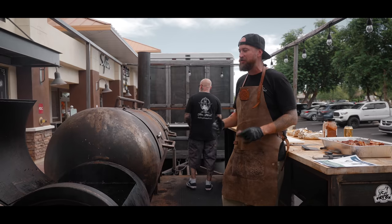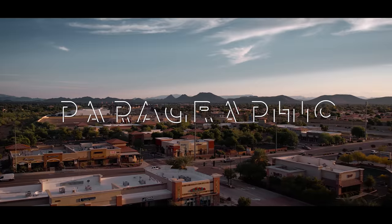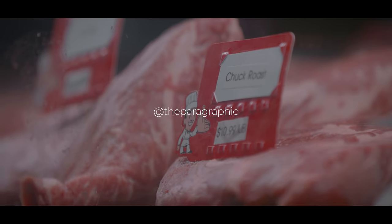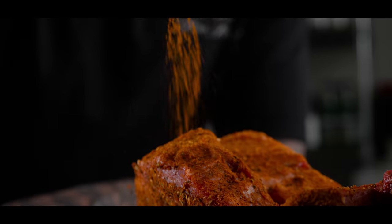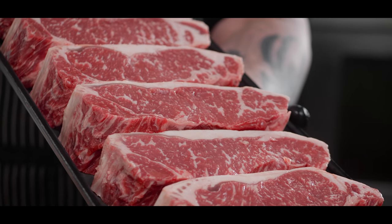You do that reverse sear, it just takes all that guesswork out. All day long we hear people who come in for the first time asking, 'What's the difference? Why is this so much better?' Pretty much every cut we sell, it's like five-star restaurant quality meat.